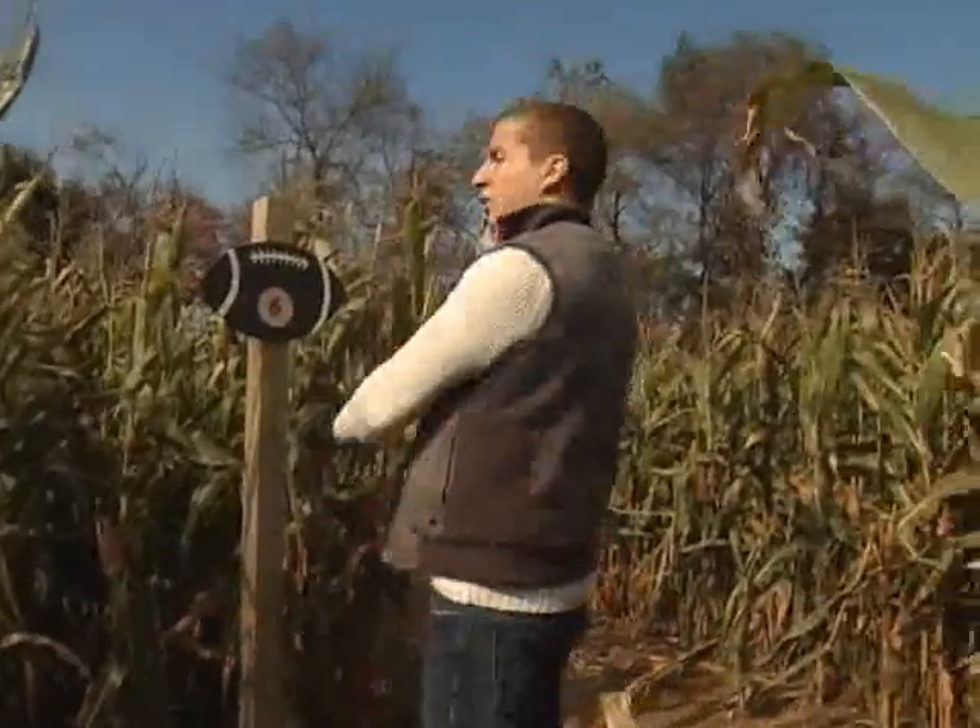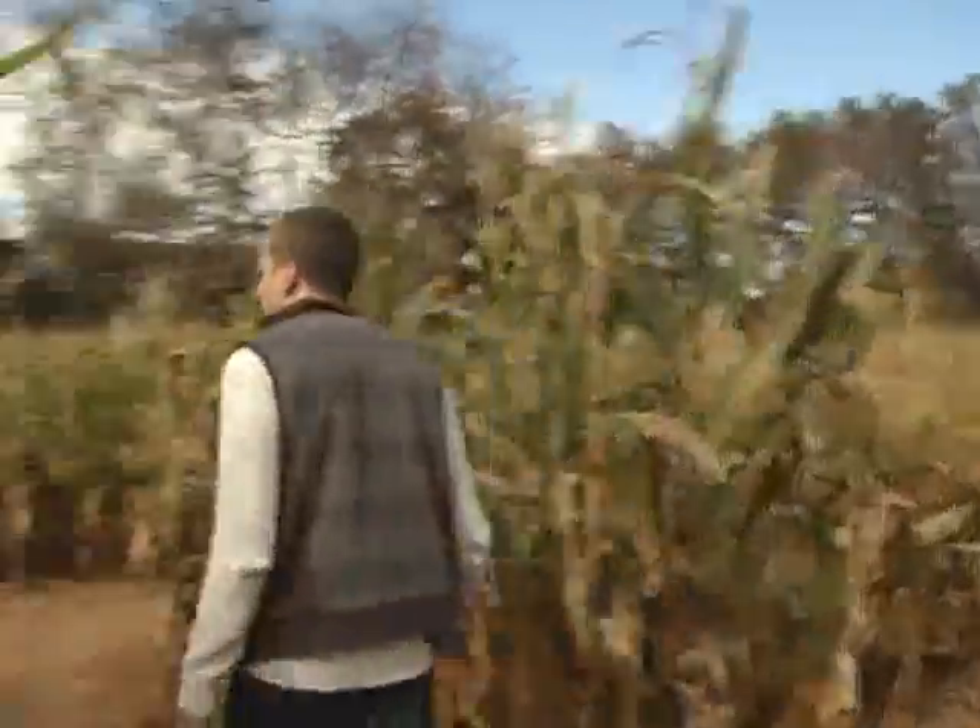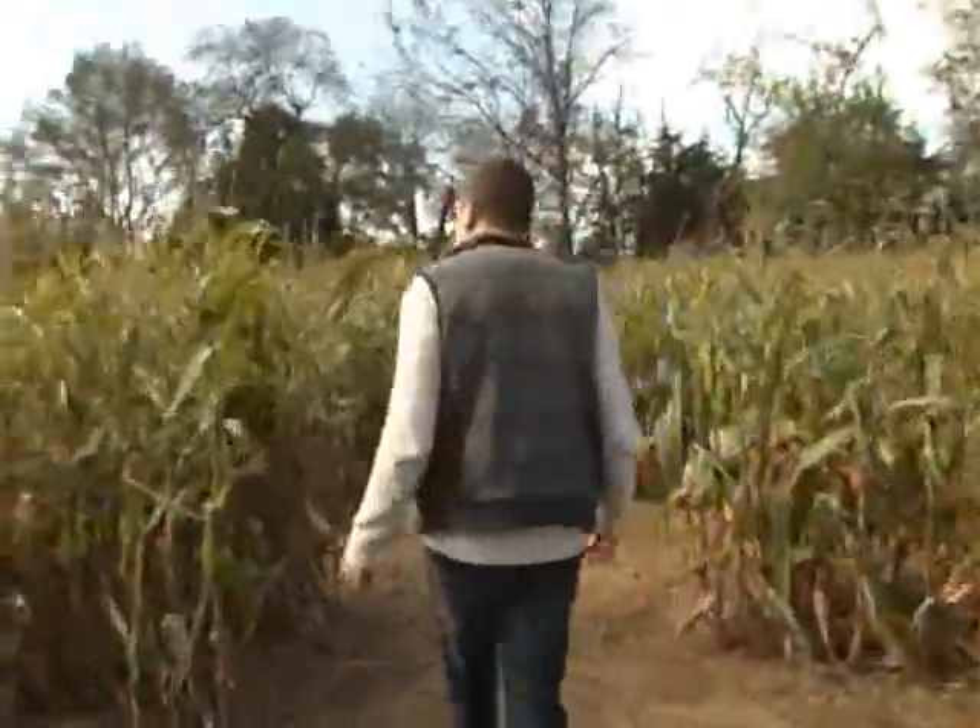Rutgers teamed up with Von Toons Farms located in Monmouth Junction to bring you the Rutgers football corn maze, where young and old team up to make it out of this Rutgers football designed maze. I decided to put my navigation skills to the test. If you are lucky enough, you might make it through the maze in only 20 minutes. However, most get lost for over an hour in this three-mile maze of twists and turns.